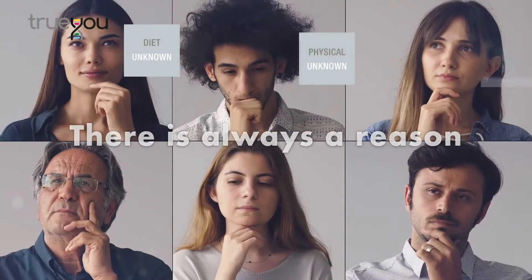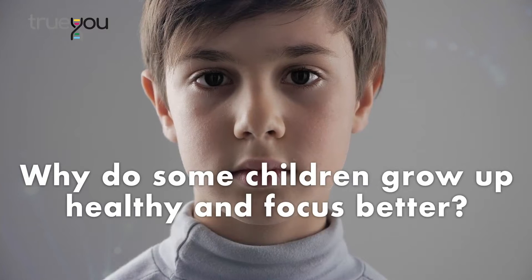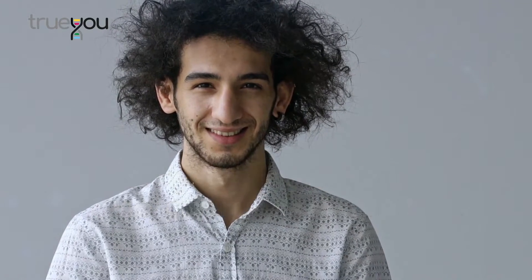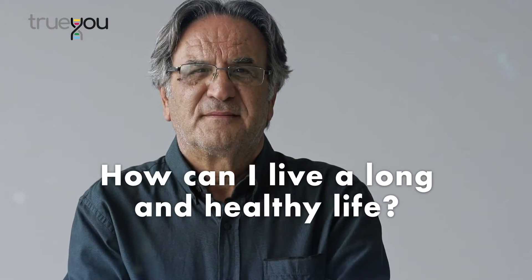There's always a reason for every little thing that happens in life. Why do some children grow up healthy and focused better? Why is staying fit so difficult for me? Why can't I eat whatever I like? Why am I prone to illnesses? How can I live a long and healthy life?